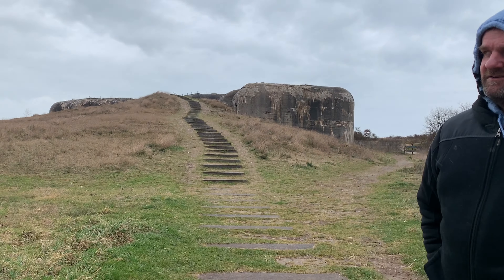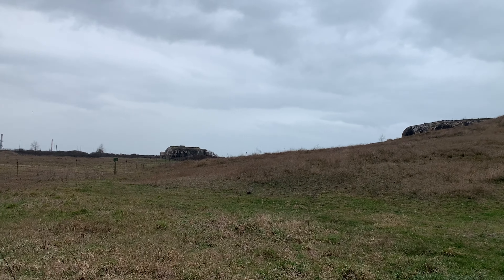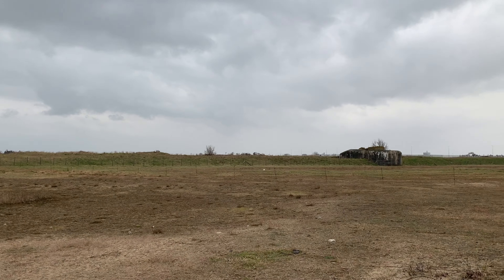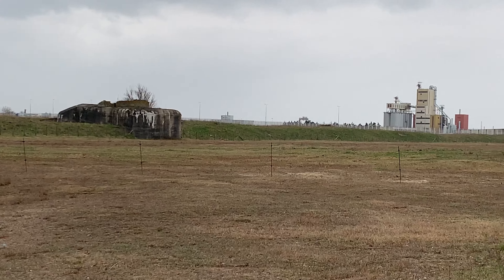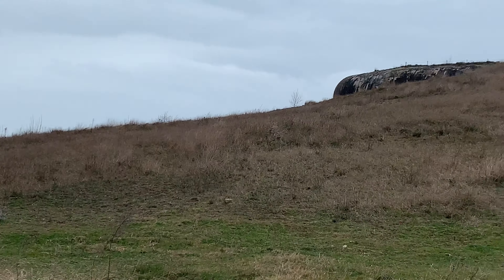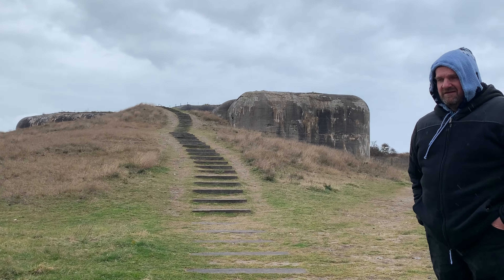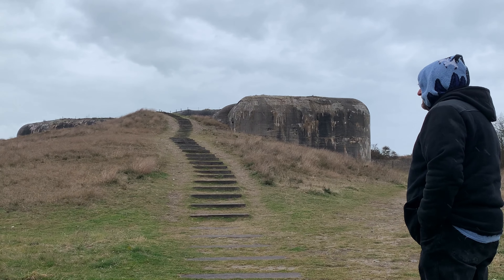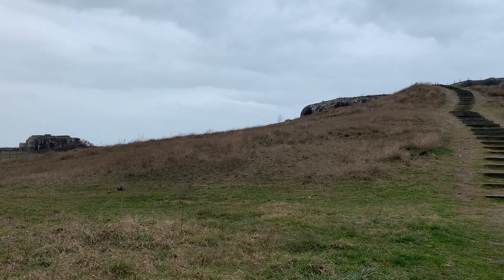We are just north of Calais. This is a battery — not an energizer battery! A battery in military terms means a collection of guns for battle, a lot of bunkers together. We will go to the front and show you.